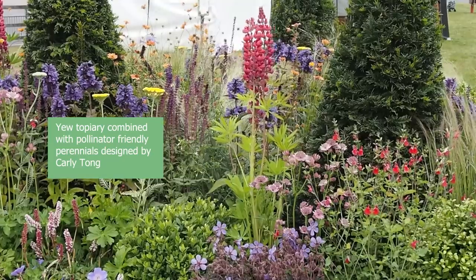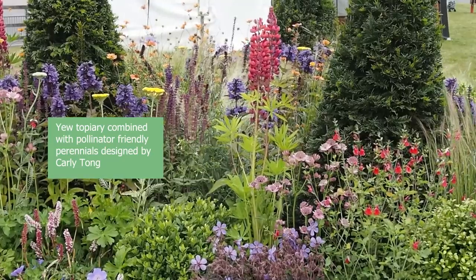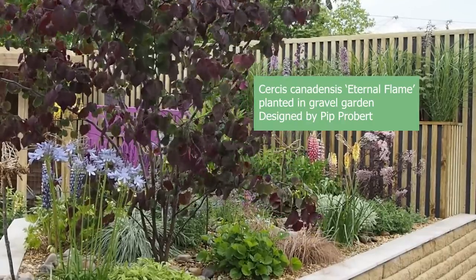I was particularly pleased to see shrubs used in a contemporary way in some of these gardens, because show gardens seem so focused on perennials, wildflowers, or annuals. Shrubs are money-saving — you buy them once, they grow, and they last for years and years.